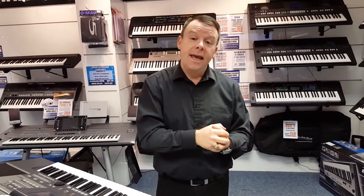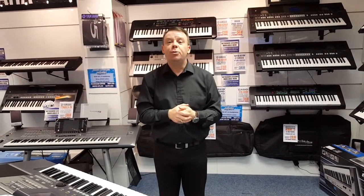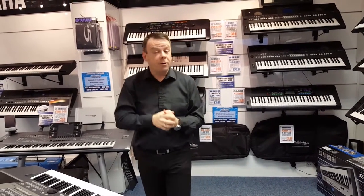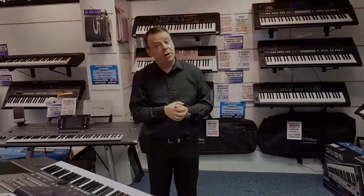We do offer a free trial lesson. If you'd like to give us a ring here in store, we'd be very happy to put you down for a lesson with one of our teachers. Three floors — downstairs we have got our guitar, drum and PA showroom that we'll show you shortly.